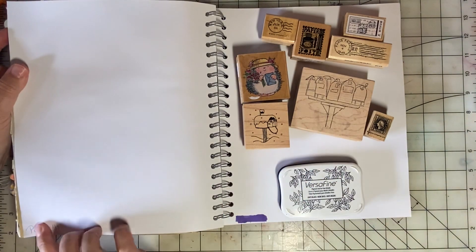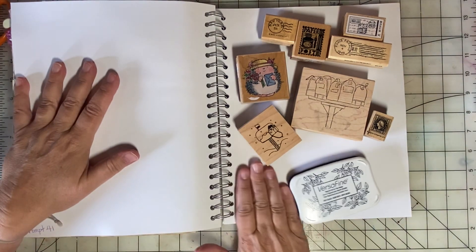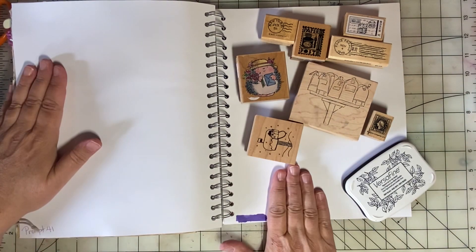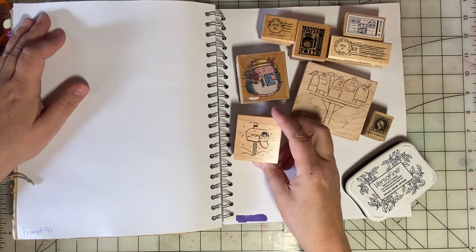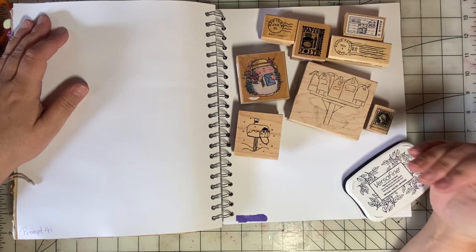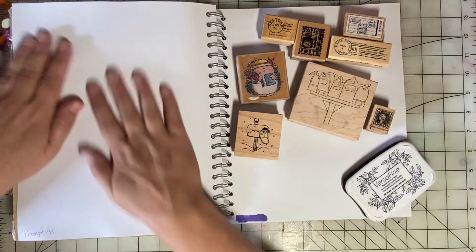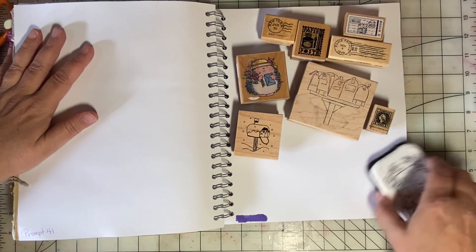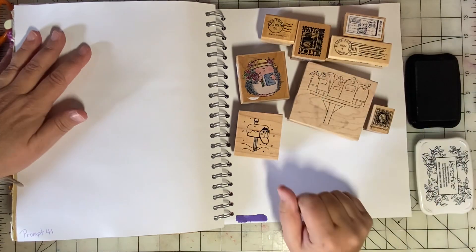The prompt for Week 41 is mail, and I actually have room in the album to do a two-page layout for mail. I got out a lot of my stamps that have a postage theme. I thought it would be fun to create a collage, and then over the next week I'll probably go in and add some doodles and colors.